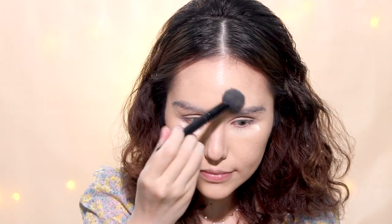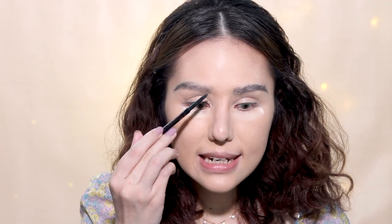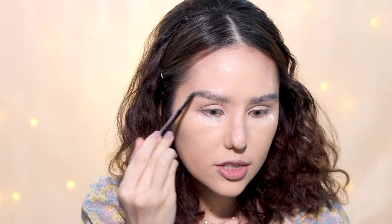T-zone, just to prevent the shine. I really love this powder because it gives an airbrush finish. I'm gonna brush up my eyebrows with a spoolie, then fill out the gaps with the Anastasia Brow Wiz very gently to have a natural finish.